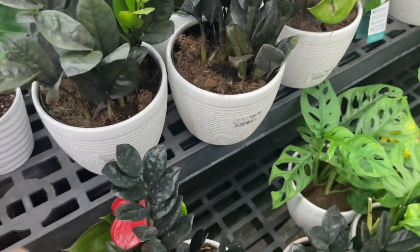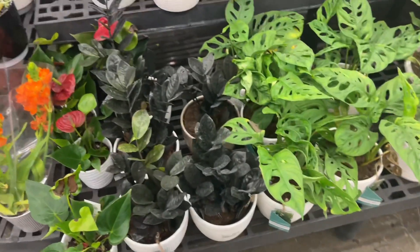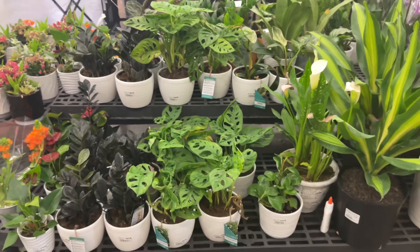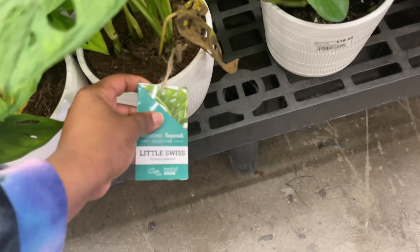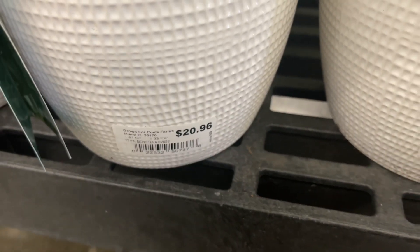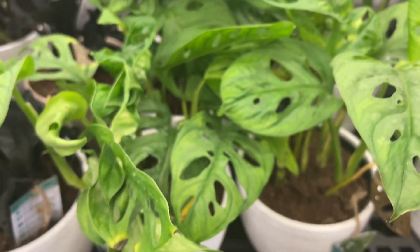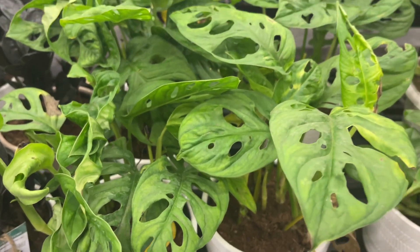We have some ZZ plants that are $20.96 - the Raven ZZs. This is something new; I've never seen these all together like this. They have a little Swiss cheese Monstera added on the side. $20.96 - these came from Miami. That's what I'm trying to get - I'm trying to get to Florida so I can see some beautiful plants.